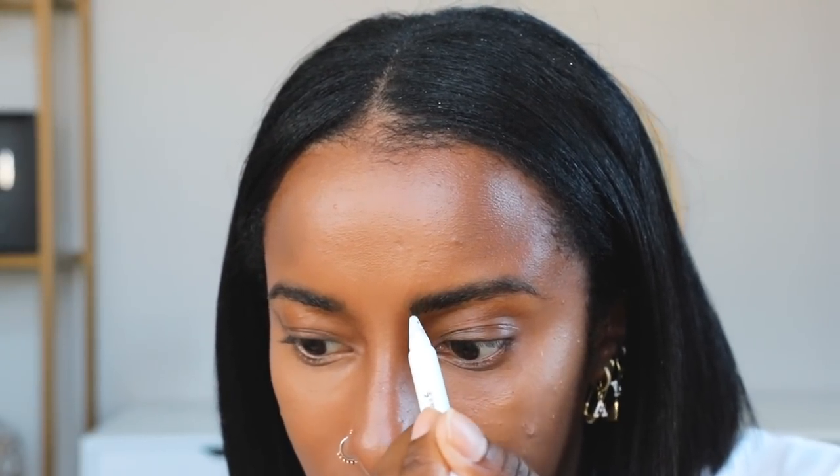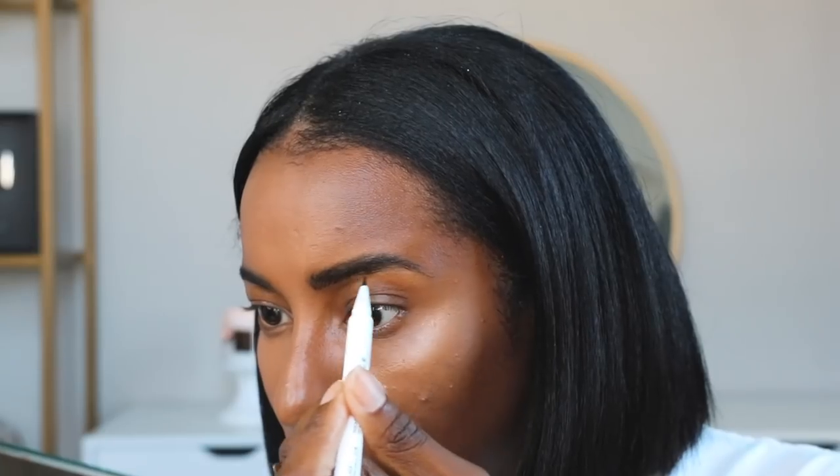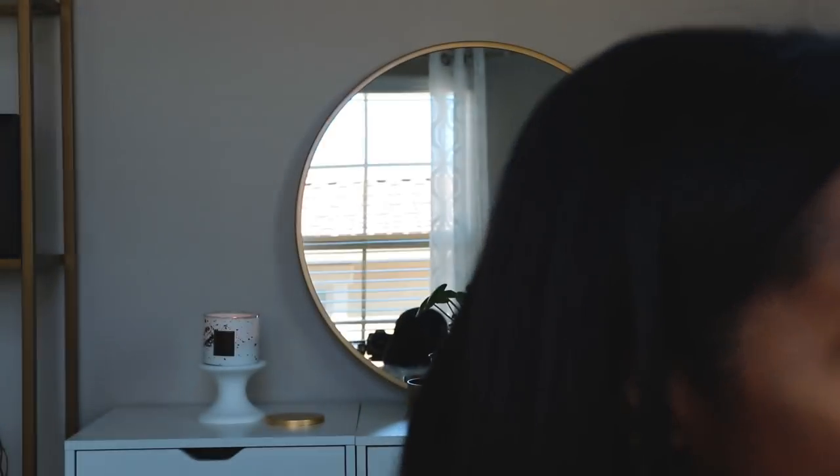I've got to put blush on in just a second, but I'm going to finish this up really quick. I'm not doing any eyeshadow on the eyes — I just haven't been in the mood to go all out with makeup lately.